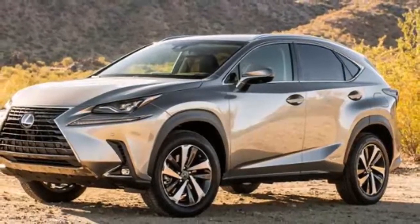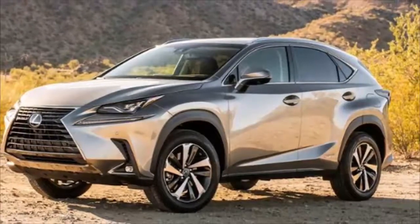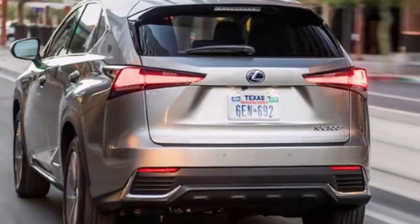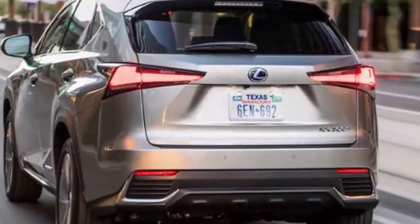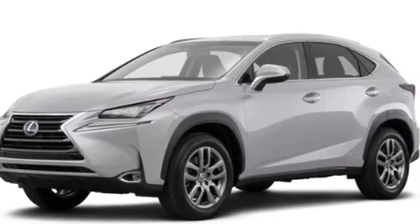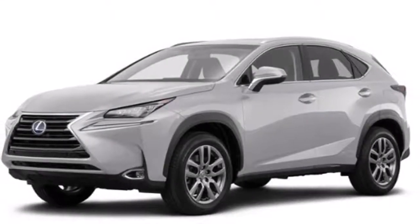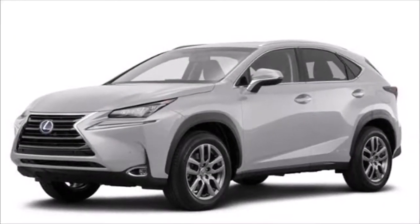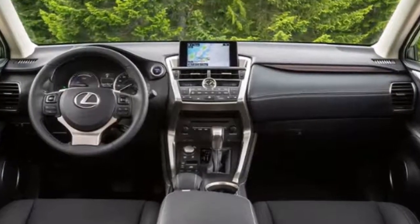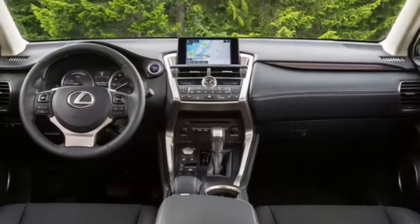Since its launch in 2014, the Lexus NX crossover has quickly established itself as a key player in the Lexus range, accounting for more than 30 percent of Lexus European sales. It has been successfully attracting customers — many of them new to the brand — with its combination of luxury, cool and contemporary design, intelligent packaging, and enjoyable driving dynamics.